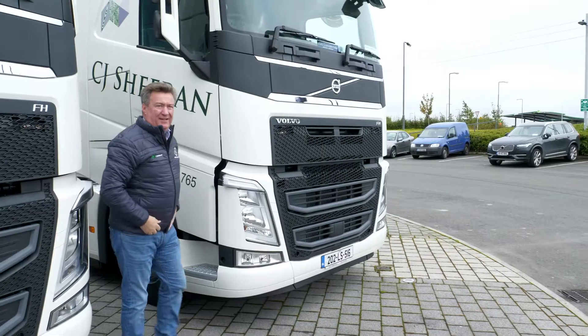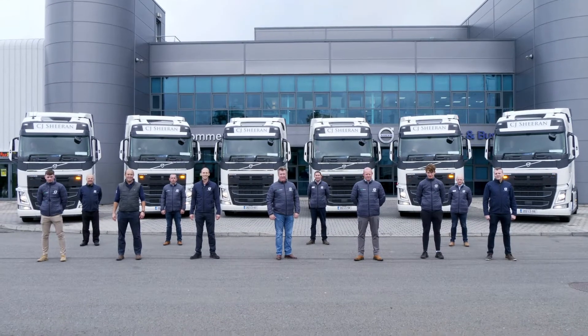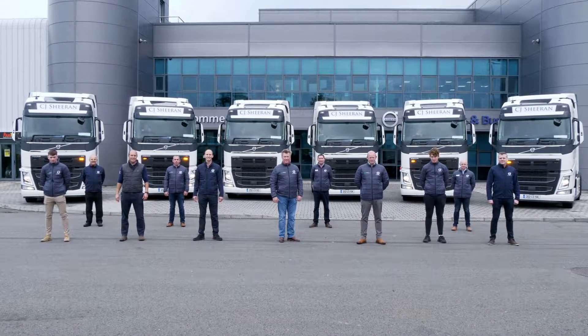The decision we made to go with Irish Commercials was a very good decision, not only from an economic perspective but also from an ergonomic perspective with the drivers. They really like the trucks — the trucks are comfortable, they're safe, there's a lot of space inside, and they're over the moon.